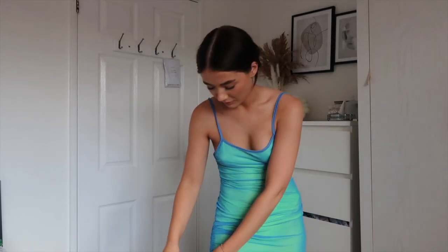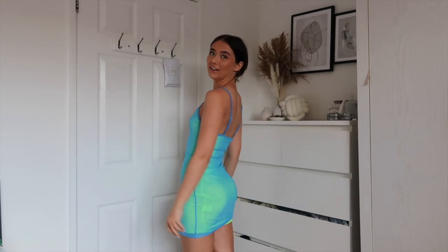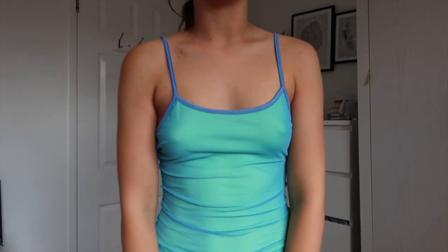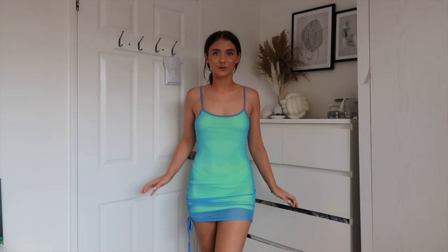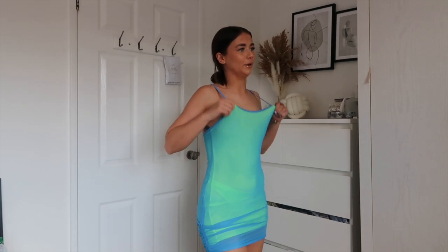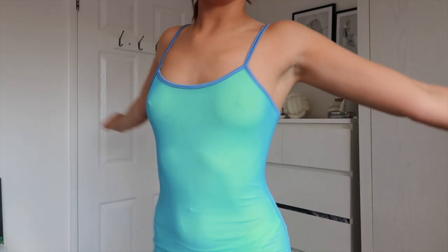I genuinely think this is my favourite SHEIN haul - I feel like every haul I do I say that, but this actually is my favourite one. I've been dying to get my hands on this dress for the longest time. It is always out of stock and I finally got it. It's basically like this mesh overlay dress and then underneath it's got this luminous yellow, which obviously isn't cute on its own, but you put this blue overlay on top and it literally looks so stunning.